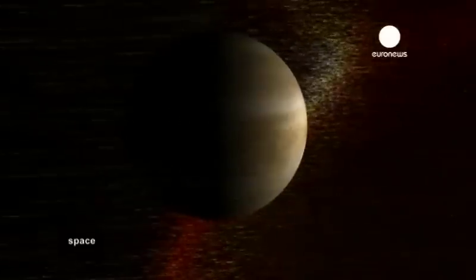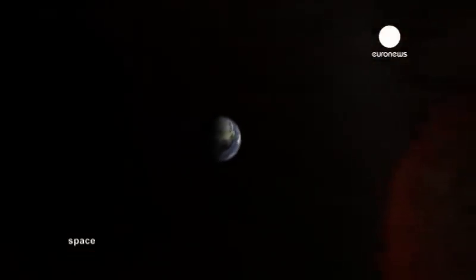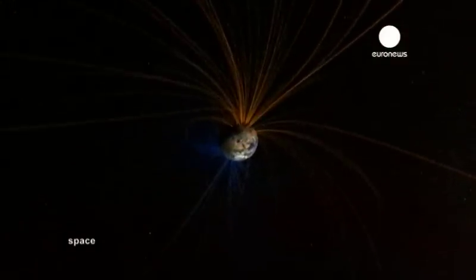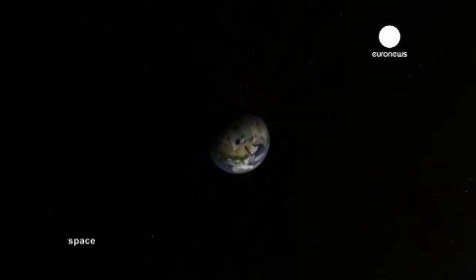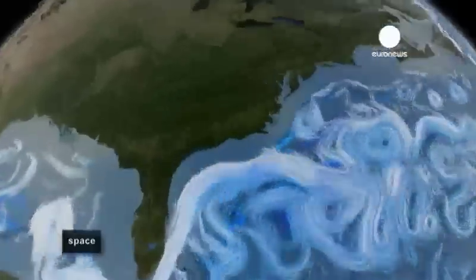Without its magnetic shield, Earth would probably resemble Venus or Mars, which are defenceless against the Sun's deadly radiation. Better understanding the magnetosphere is an essential part of global surveillance, and the SWARM mission may shed some light on possible links between solar activity and climate variations.